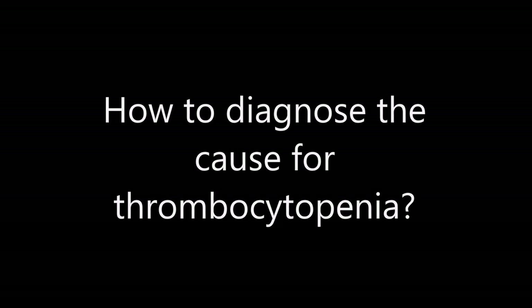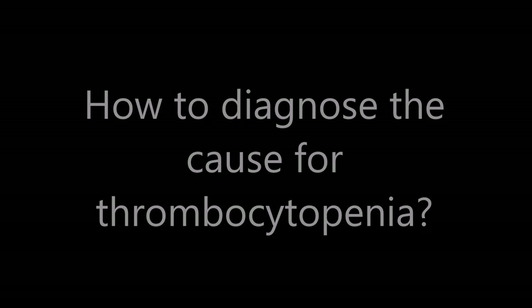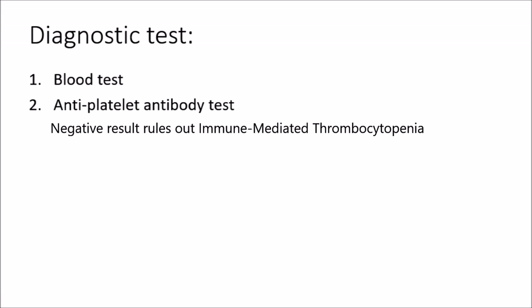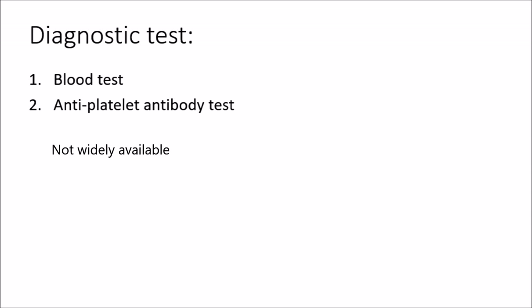How do we diagnose the cause for thrombocytopenia? First, a blood test can be performed to rule out any underlying conditions such as bacteremia, which is bacteria in the blood, or any infection. We can also perform anti-platelet antibody tests where a negative result rules out immune-mediated thrombocytopenia. However, this test is not widely available.